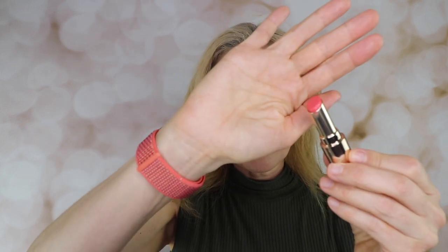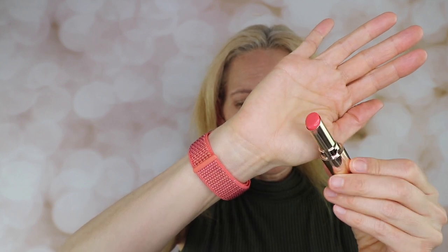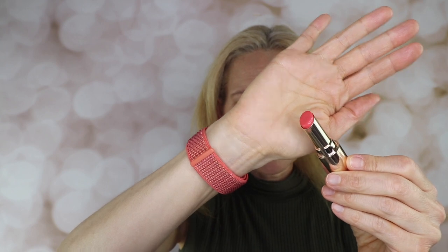Now we come to the Blossom Coral. Here is the Blossom Coral — I think it looked more orange on my arm, but it is beautiful. This is a beautiful lip tint.